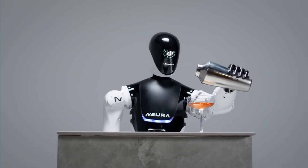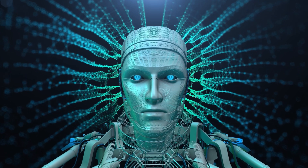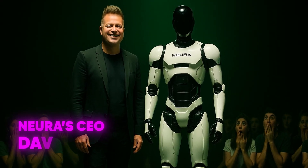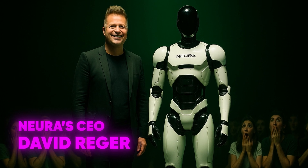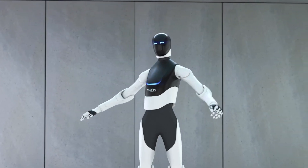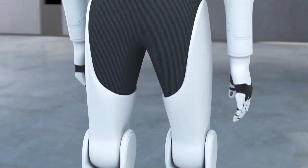Now, you might be asking yourself: why on earth would anyone need a robot this powerful and this human-like? Nura's CEO, David Rieger, says it's all about helping humans. This robot could handle heavy lifting in factories, work alongside nurses in hospitals, or even help at home doing chores.